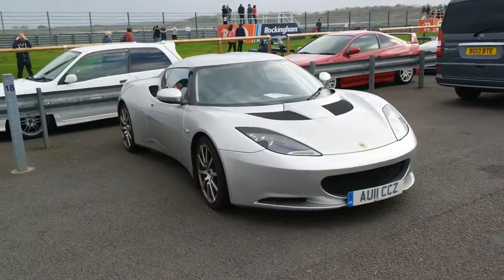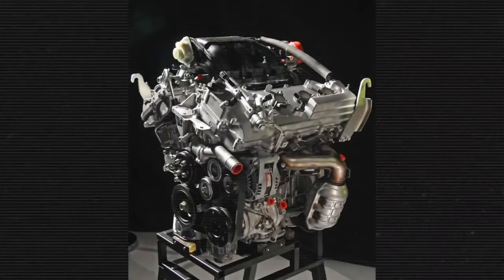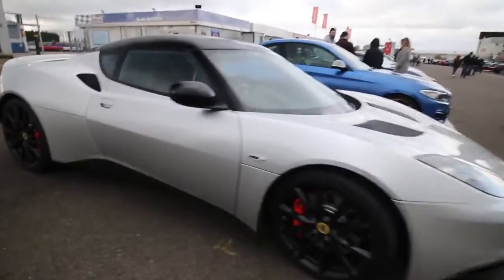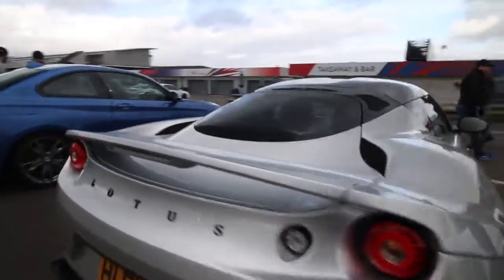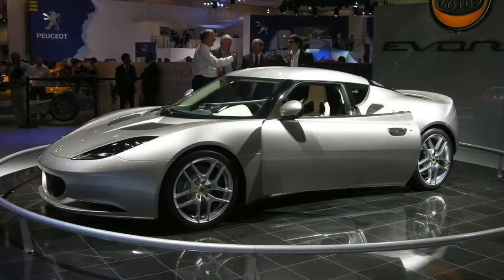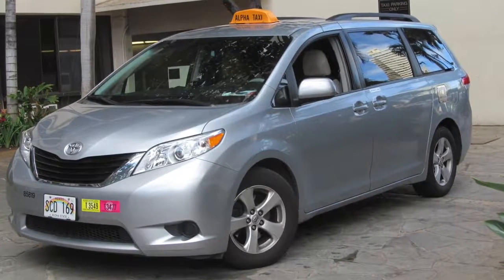The exciting part is that this 3.5-litre V6, known as the 2GRFE, is the same unit used in many ordinary Toyota models all over the world. With 276 horsepower on tap, this motor can be found in Camry sedans, the Highlander SUV and the Lexus ES350. The supercharged version, which delivers over 400 horsepower, is a bit more special, but it still has the same engine which powers your neighbor's Toyota Sienna minivan.